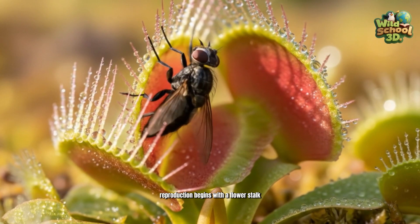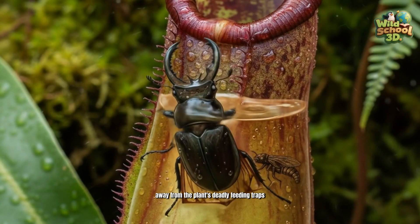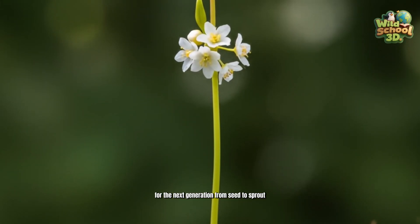Reproduction begins with a flower stalk tall enough to keep pollinators away from the plant's deadly feeding traps. Once pollinated, seeds are formed and dispersed. This marks the start of a new life cycle for the next generation.